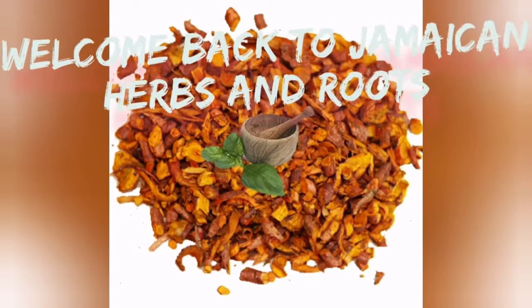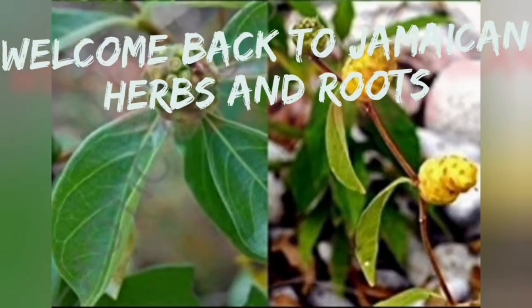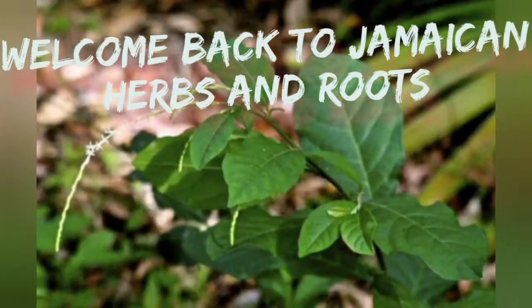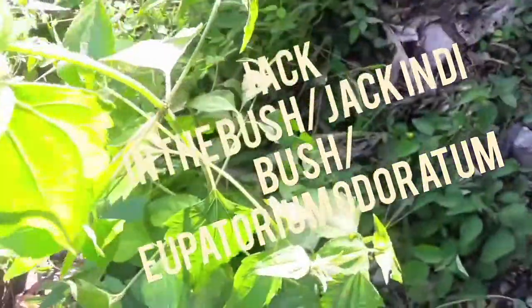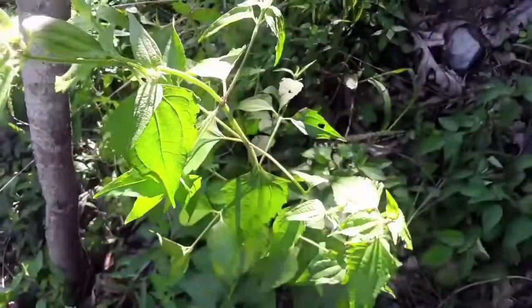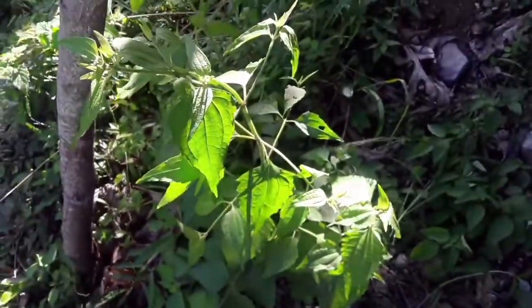Welcome back to Jamaican Herbs and Roots. Jack in the Bush, also known locally as Jack Hanna Bush, is a flowering shrub that can be found in specific places on the island of Jamaica.